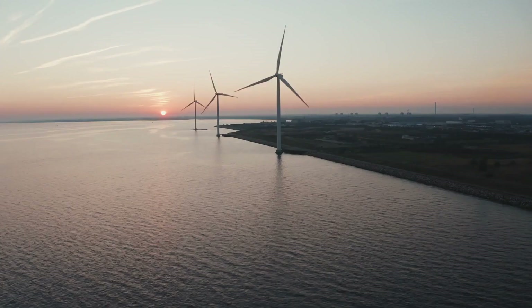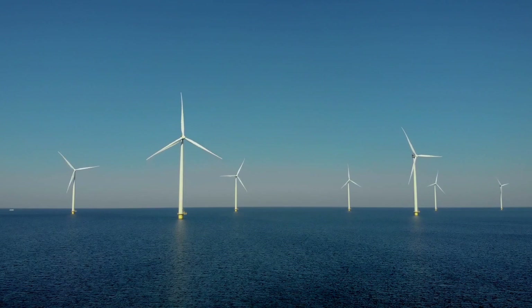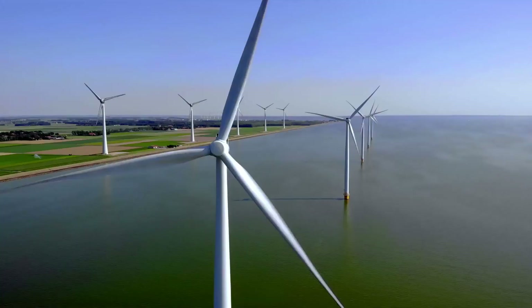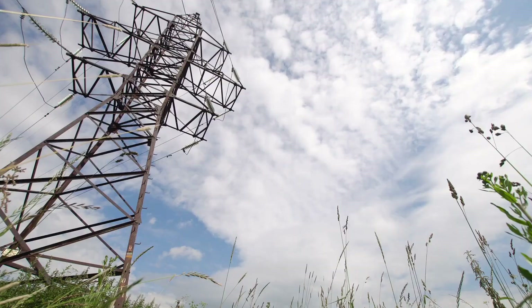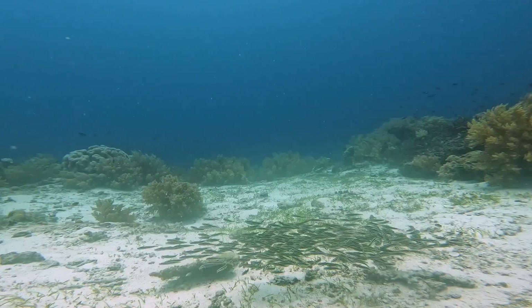Once completed, the energy island will unlock the potential of a newly planned offshore wind zone in the North Sea region. It will have a capacity of 3.5 GW, which is sufficient to power approximately 3.5 million households. Additionally, there are plans to utilize the energy island as a hub for establishing new undersea connections with the United Kingdom and Denmark.